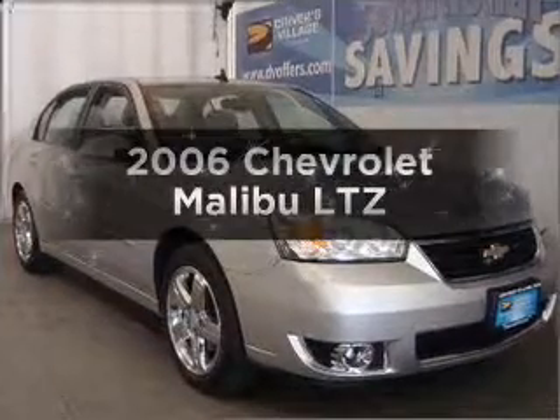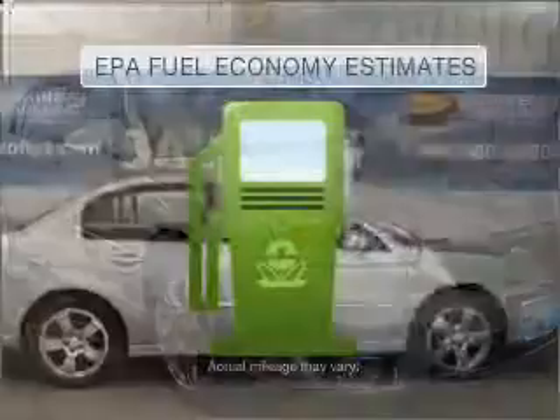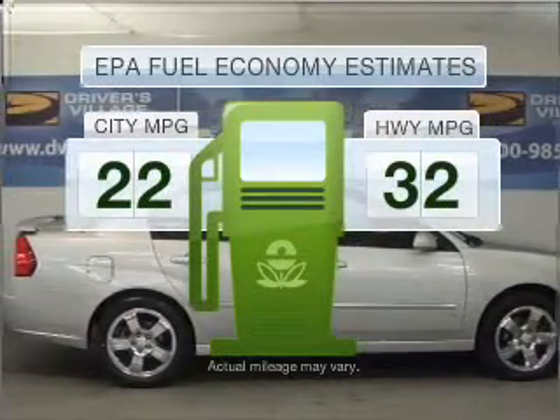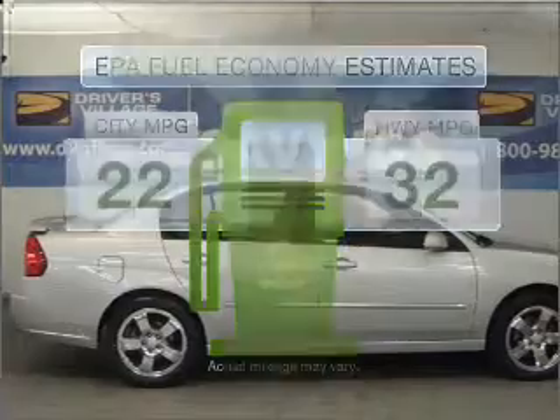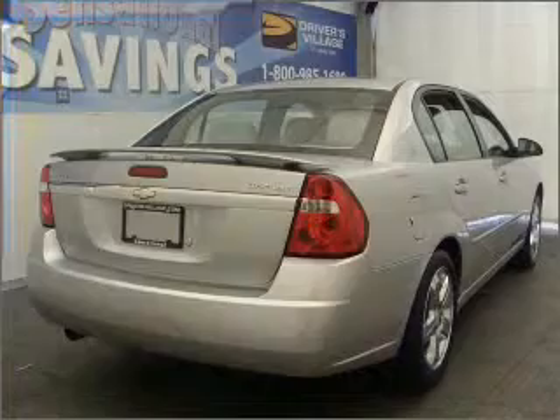Check out this 2006 Chevrolet Malibu. This is the set of wheels you've been looking for. Low emissions and the good fuel economy offered in this vehicle are important to you and to the environment. With a reliable six-cylinder engine connected to a smooth shifting automatic transmission.